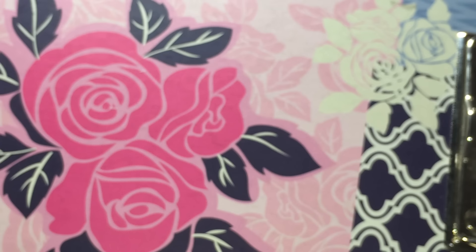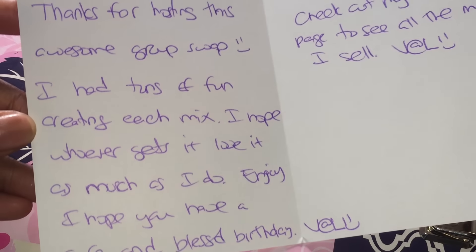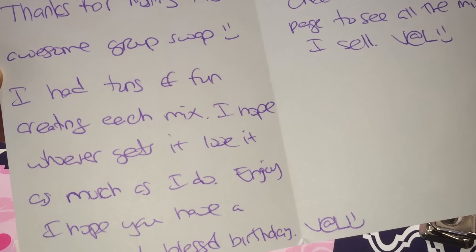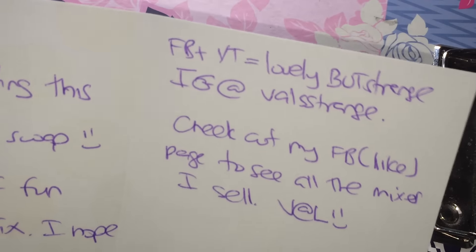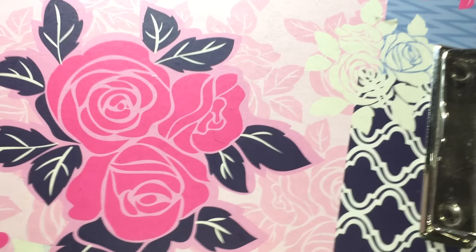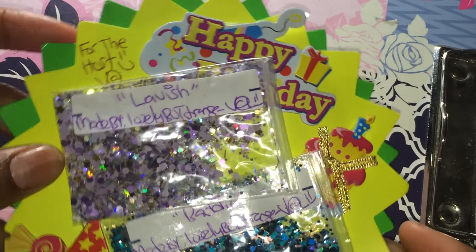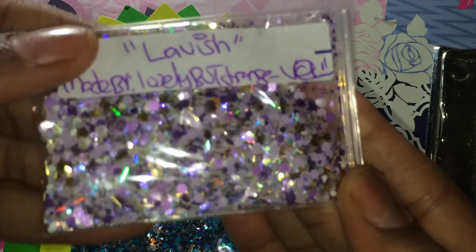The next swap that I got is from lovelyBUTstrange, also known as Val. This is the card that she sent. It says: thanks for hosting this awesome group swap, I had tons of fun creating each mix, I hope whoever gets it loves it as much as I do — enjoy, I hope you have a safe and blessed birthday, Val. She included her Facebook, YouTube, and Instagram information at the top. I'll provide a link to her channel in the description box. And so this is what she sent — look, this is really pretty. This one is for me. The first mix is called Lavish, and this is a gorgeous purple and gold mix.